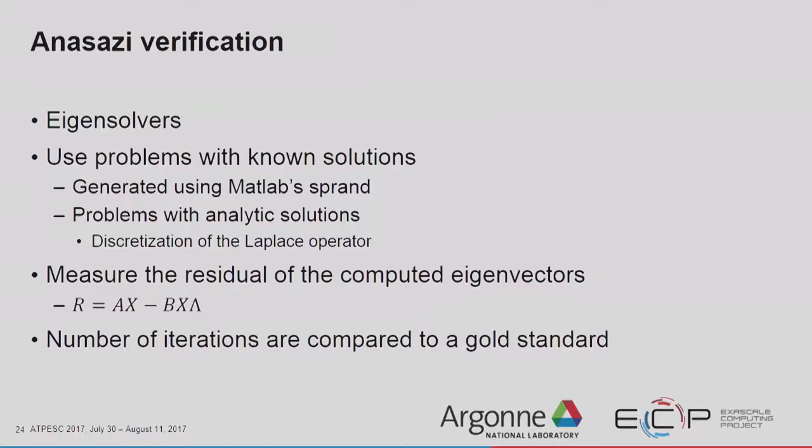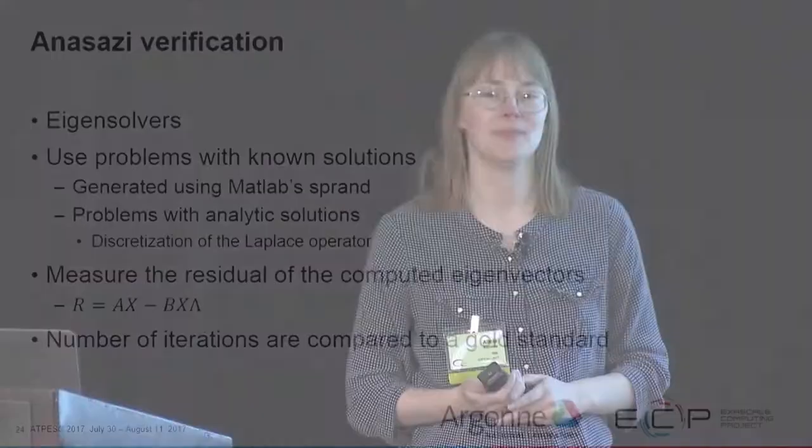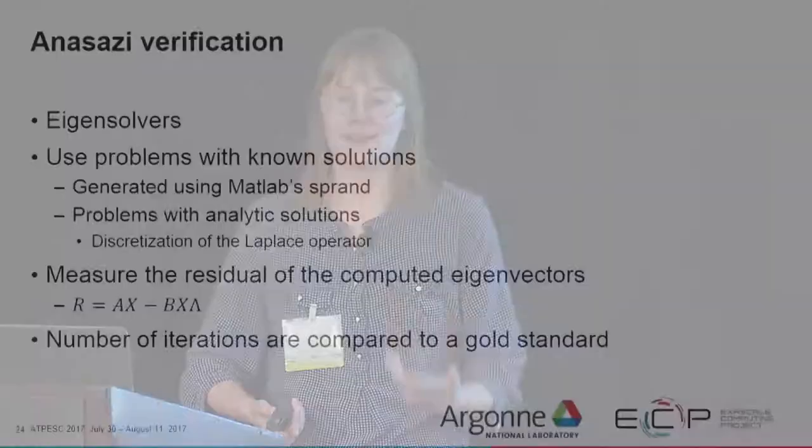Anasazi is the eigensolver package. We use problems with known solutions — it's harder to find those for eigenvalues than for linear systems. We use some problems generated using MATLAB's SPRAN, and problems with analytic solutions, such as discretizing the Laplacian operator whose eigenvalues are known regardless of matrix size. We measure the residual of the computed eigenvectors and compare the number of iterations to a gold standard — either a theoretical convergence rate where it exists, or just a known number for eigensolvers without a nice theoretical rate.